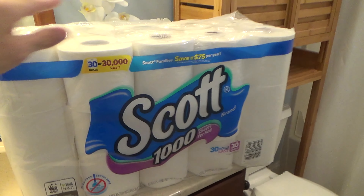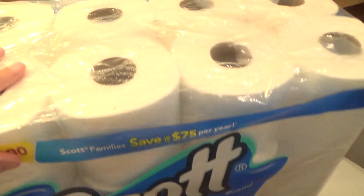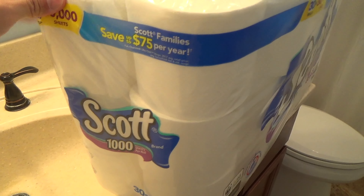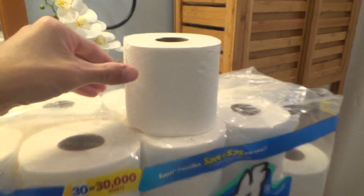Here's a review and look at my Scott 1000 sheets per roll of bath tissue. This toilet paper comes in a pretty large size pack and each roll is bigger than a lot of other brands. The tissue is soft on the higher quality side and the roll lasts a good amount of time.